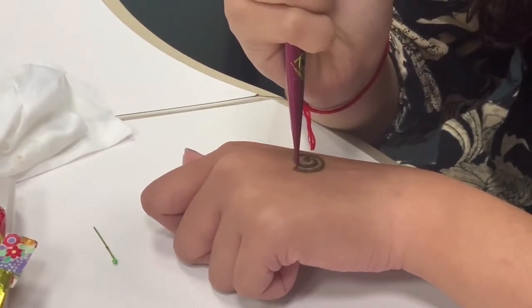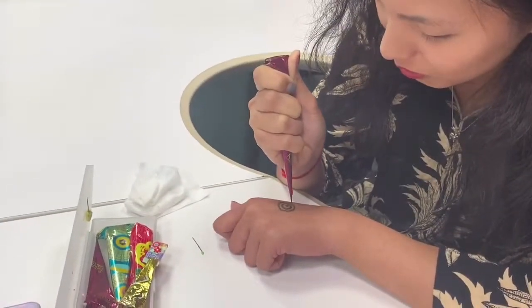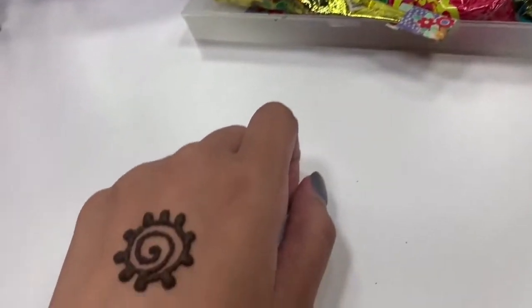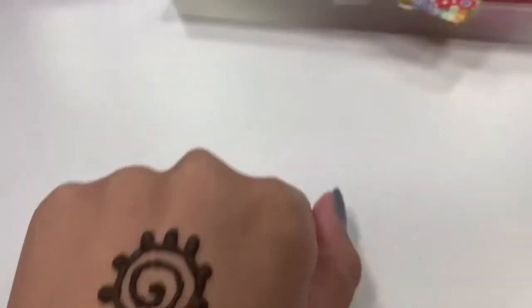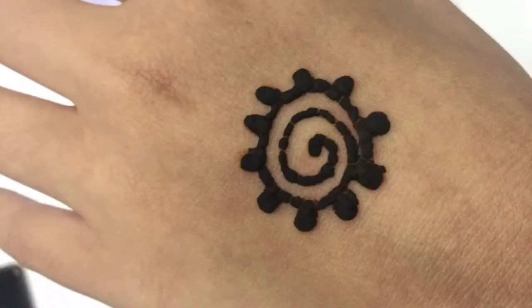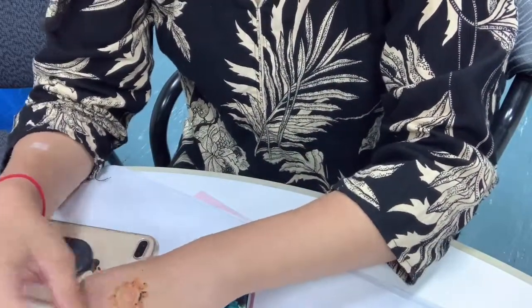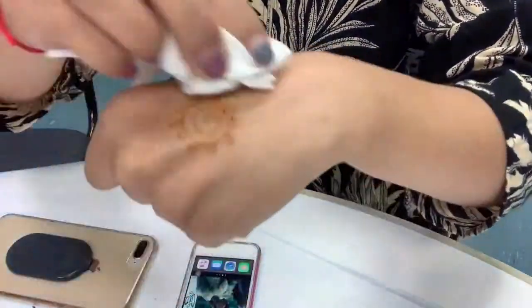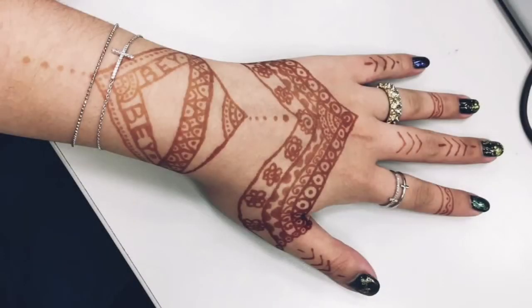A henna tattoo is made with dye from the henna plant. The tattoo is often made with a specific amount of henna powder mixed with other ingredients such as water or tea. In India, Hindu and Muslim women used to make motifs and tattoos on their hands and feet on occasions like weddings and engagements. In wedding ceremonies, there is one day solely dedicated to adorning the bride and groom with Mehndi.